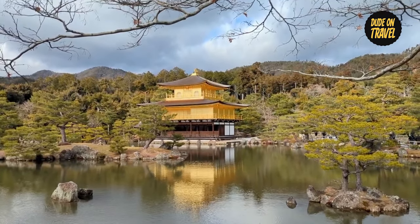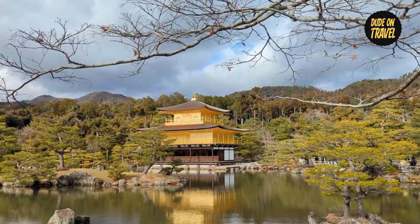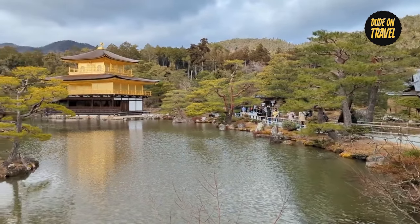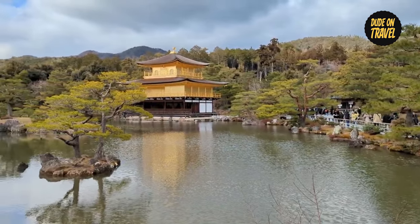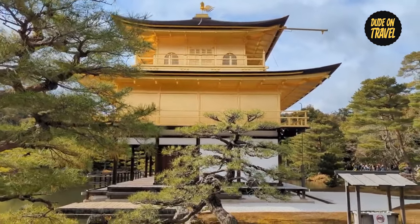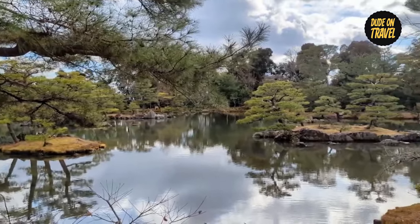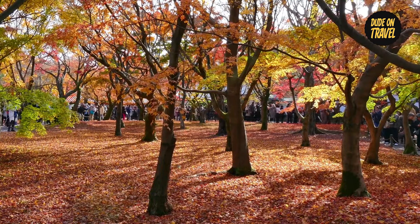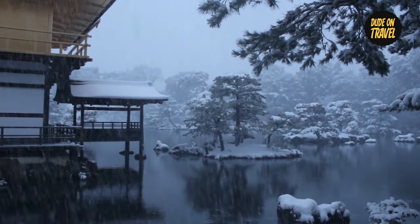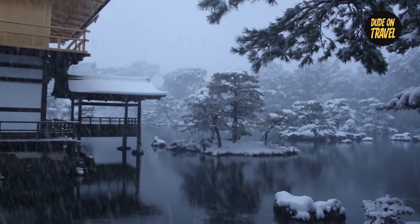The golden exterior of the pavilion, embellished with glistening gold leaf, produces an extraordinary visual spectacle. The sight of Kinkaku-ji reflected in the silent pond gives the surroundings an otherworldly feel as we get closer. Autumn transforms Kinkaku-ji into a fiery-toned artwork, with the pavilion's colorful surroundings reflecting the seasons and adding warm richness to the already golden exterior. The contrast against the rich hues of autumn creates a breathtaking landscape reflecting the dynamic beauty of nature.